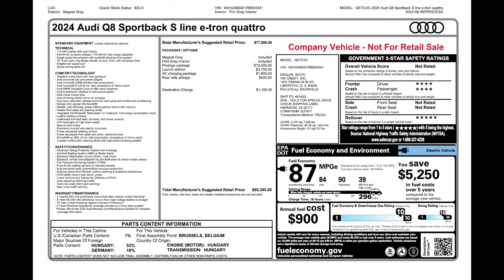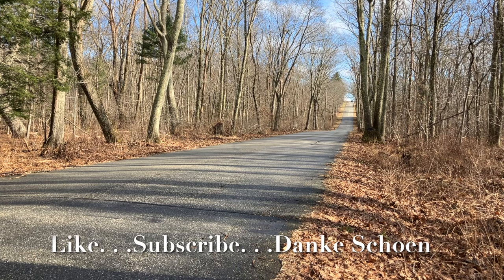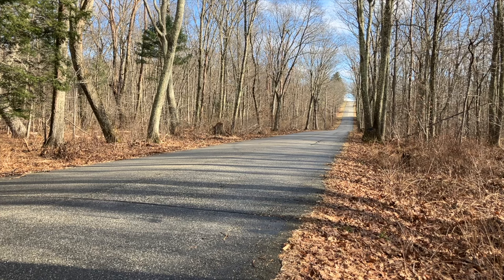What price all this — the 2024 Audi Q8 Sportback S-Line e-tron Quattro? You start out at $77,800, and with all the options including the Prestige package, launch edition, AC charging package, and rear side airbags, your total comes to $95,395. That's an awful lot of money, but it's quite an interesting car. It's an electric that is an Audi, and that says a lot. If you're in the market for an electric, give it a look — very fun to drive. This one accommodates up to 170-kilowatt chargers.